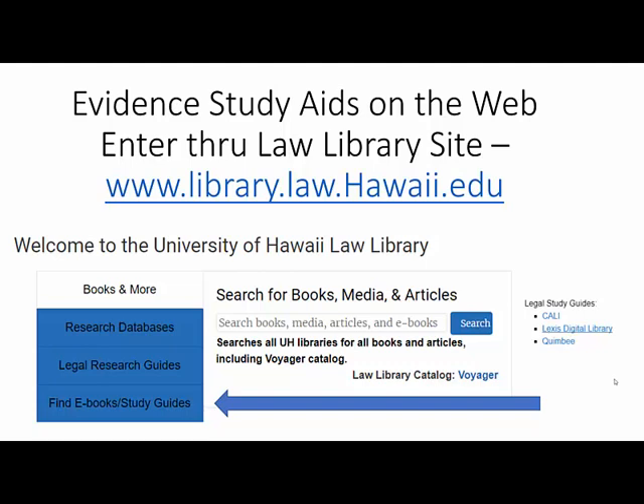Then you will see three types of legal study guides: CALI, Lexis Digital Library, and Quimby. Click on CALI to start with that one.